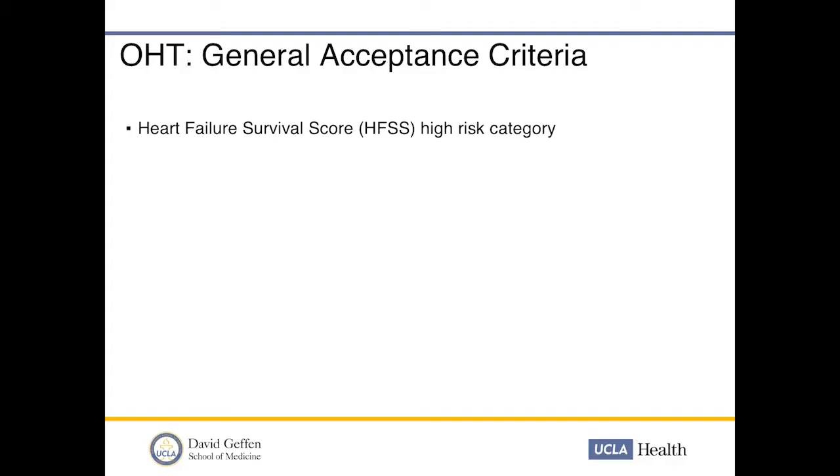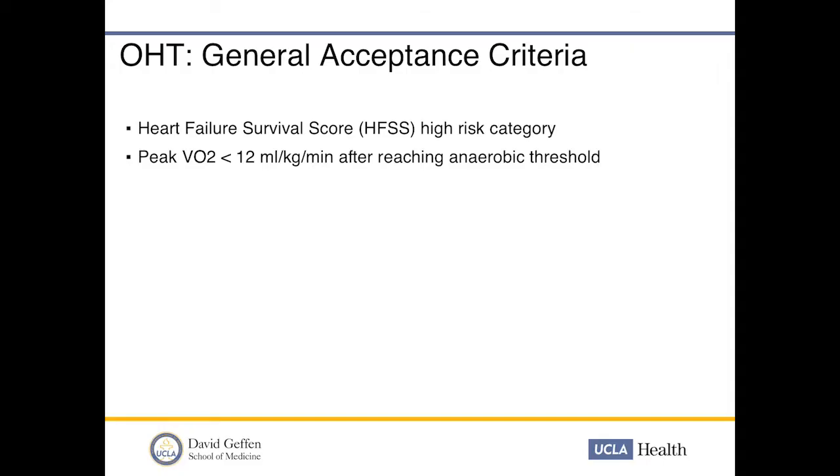At UCLA, our general acceptance criteria include a poor predictor of survival — we often use the Heart Failure Survival Score or the Seattle Heart Failure Model. For non-congenital patients, if survival is less than 90% at one year, patients tend to do better with transplant. We also use peak VO2, typically less than 12 cc/kg/min in patients on beta-blockers, age-adjusted for younger patients. Class III and IV heart failure refractory to maximum medical therapy is also an indication.